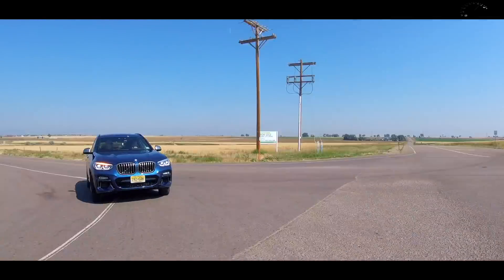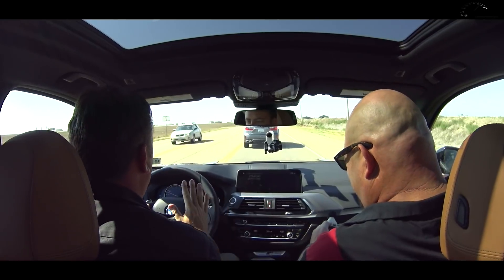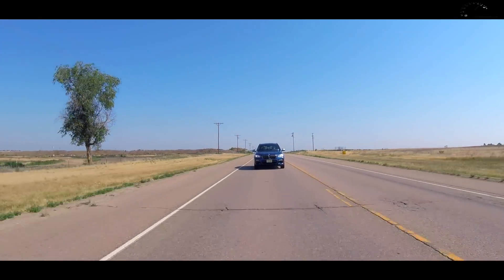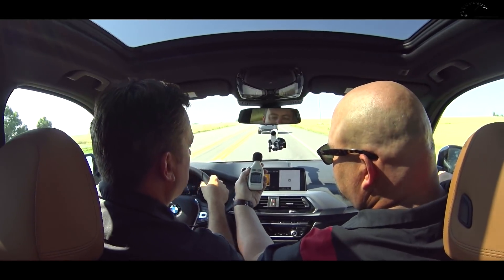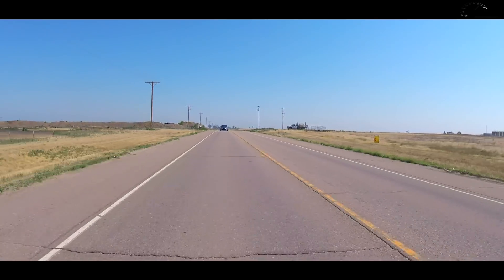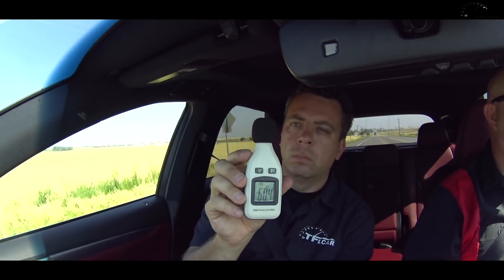But is it more quiet than the BMW X3? Andre and Nathan take it away. For the quietness test, we're running at 55 miles an hour in comfort mode — not sport mode. We'll do the same thing in the Lexus. The BMW measured 66.1 decibels. It's quieter than a pickup truck, but is it quieter than the Lexus? On the same stretch of road in the Lexus at 55 miles an hour, we measured 60.4 decibels. So this is significantly quieter — that's noticeable.